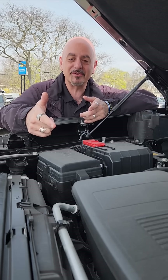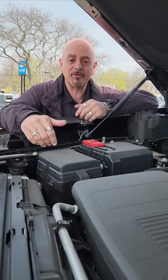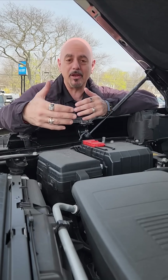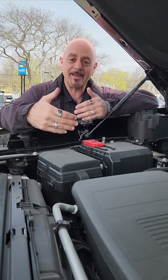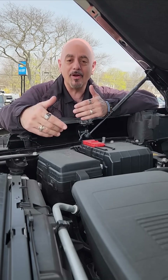The other technology I wanted to let you know about is variable valve timing, which we have in all our Silverado gas engines. Basically it opens up the valves at different times, depending on how much air it wants to let into the cylinders and at what point during the cycle.